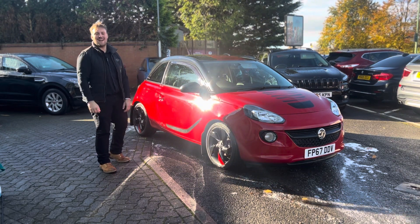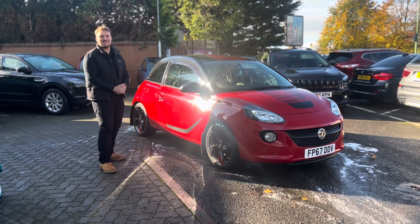Once again, my name is Harvey, and I'd like to thank you for watching another A691 Specialist Cars video.